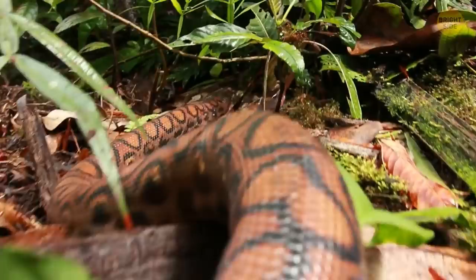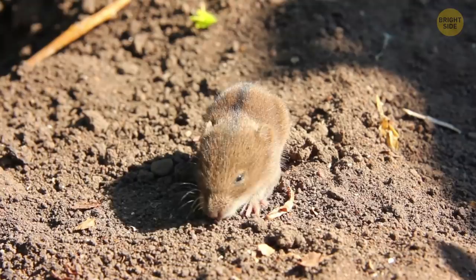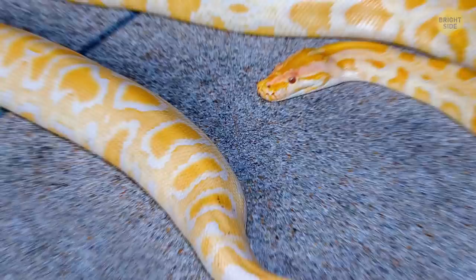Boa constrictors have beautiful patterns on them that are made up of different colored scales. Their scales are heat-sensitive, and so are their lips. This helps them locate potential prey. Their color is more important for camouflage, although you can sometimes find albino boas.